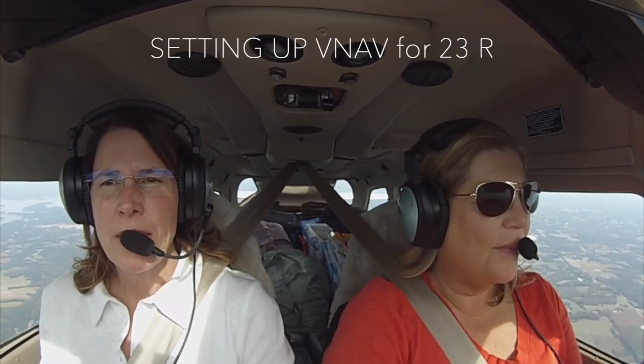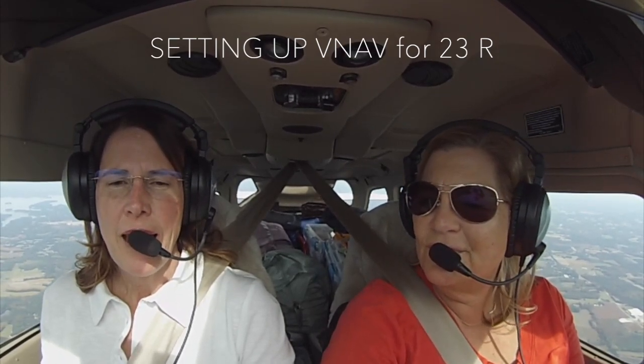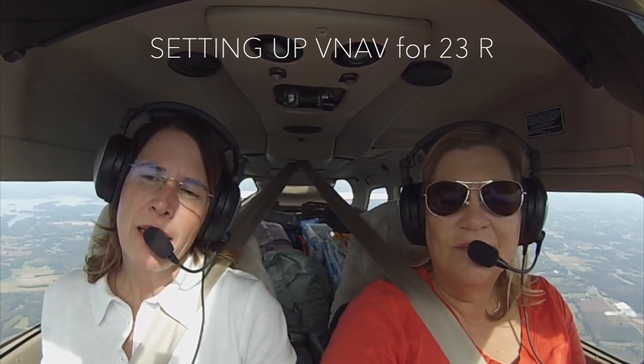We're on our way to Raleigh-Durham to see our friend and spend the night. We are about 40 miles out of Raleigh-Durham and getting ourselves set up. We just got transferred to Durham Approach, and we got information Bravo, which indicated winds 300 at 4. When we spoke to approach, they told us to expect runway 23 Right, so we're getting everything set up. We just set up our top of descent for vertical nav.